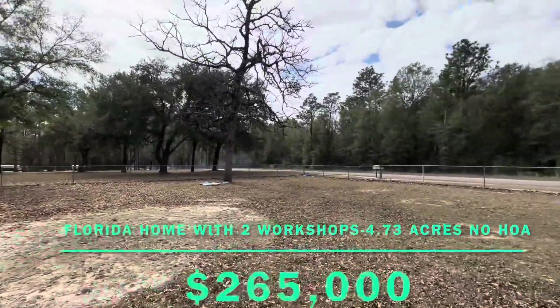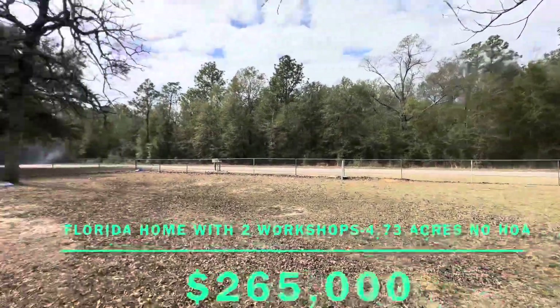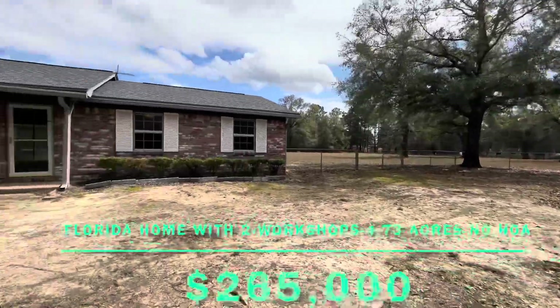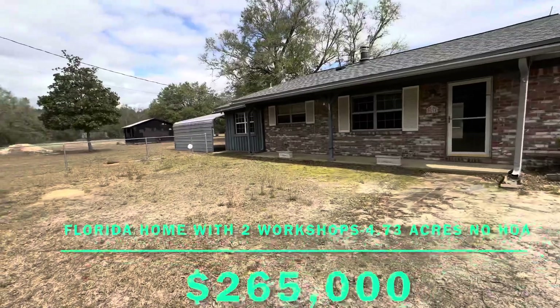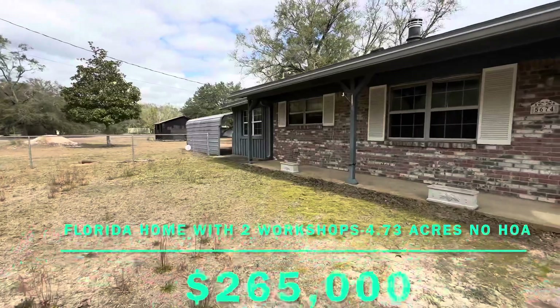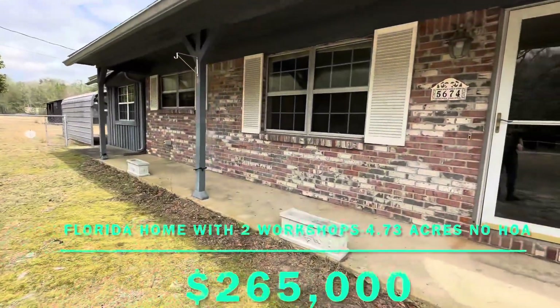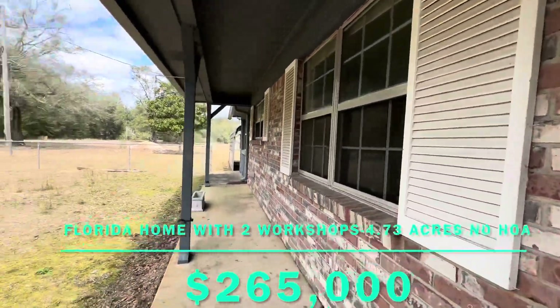It is a fixer-upper. However, it is on an amazing just under five-acre parcel of land. It is mostly cleared, corner lot surrounded by lots of mature trees on the outside all the way around. It's got two workshops. No HOA here, so bring your recreational vehicles, park them at home. Tons of room in the backyard where you can make your own outdoor oasis, possibly a pool.